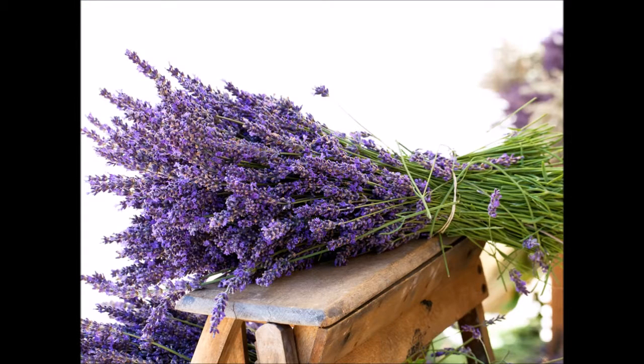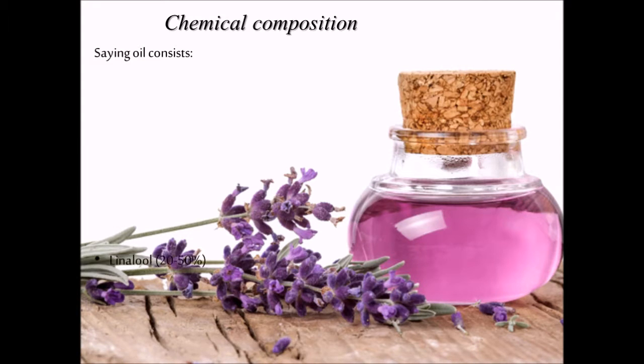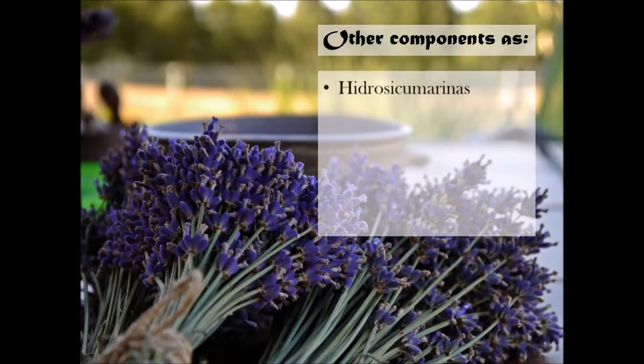The part to use is the essential oil extracted from the flowering tops, both fresh flowers or dry. This oil consists of linalool 20–50% and linalool acetate, along with cineol, 4-terpineol, caryophyllene, lavandyl acetate, and hydroxycoumarins including umbelliferone and herniarin.